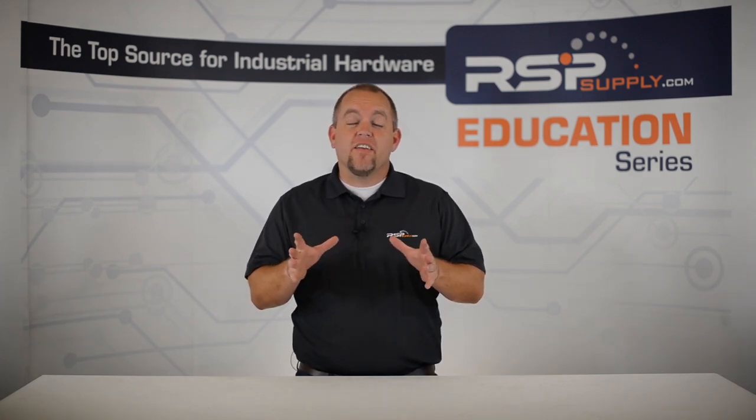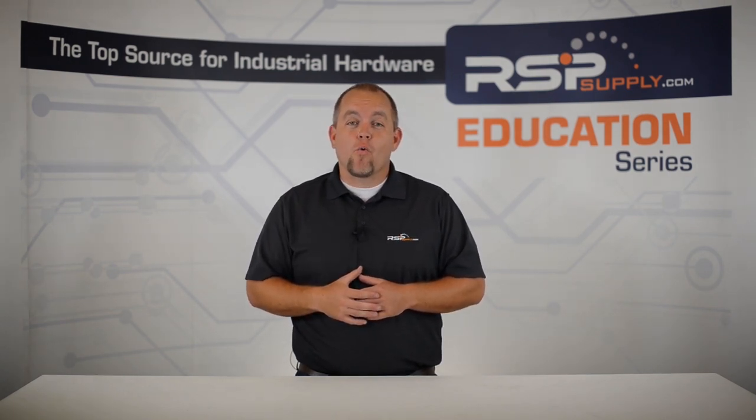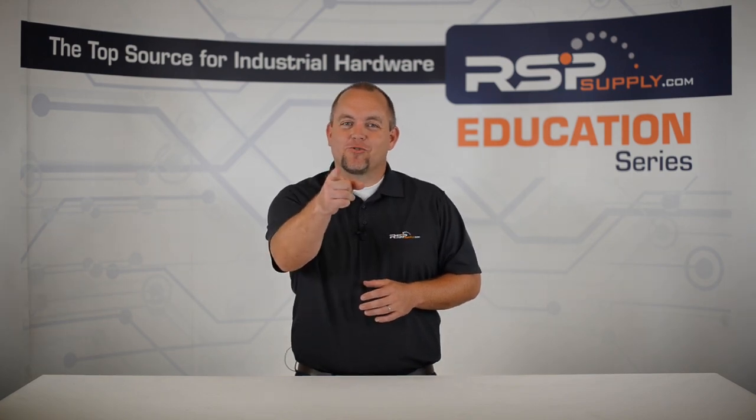For a full line of intrinsic safe barriers and thousands of other products, please go to our website. For more information or other educational videos, go to rspsupply.com — the internet's top source for industrial hardware. Also, don't forget to like and subscribe.